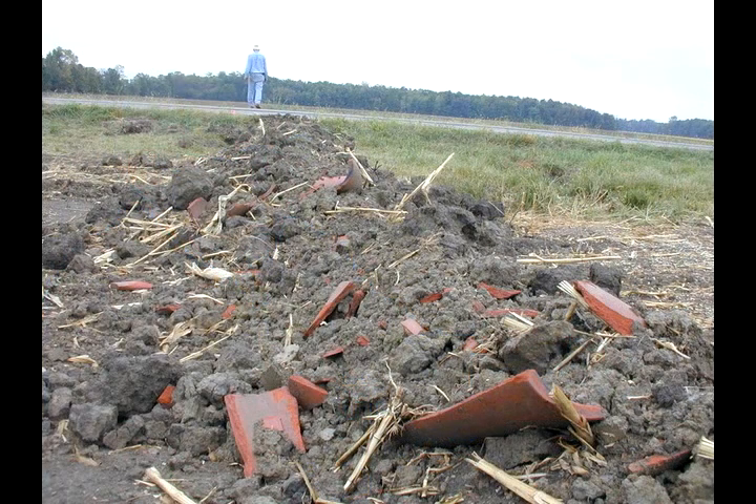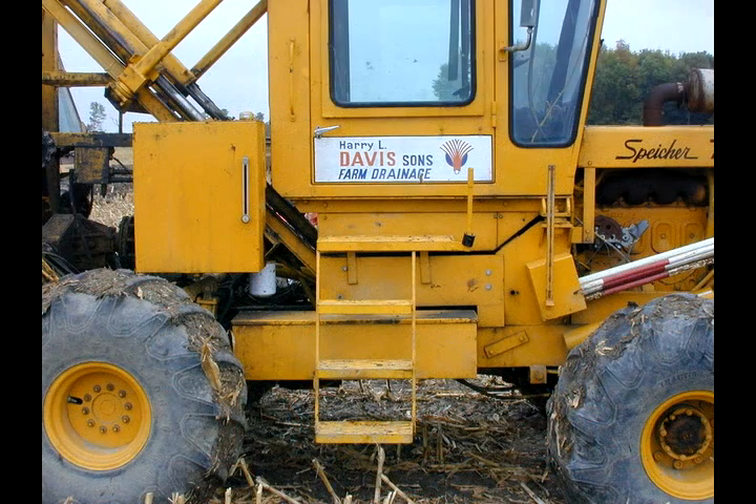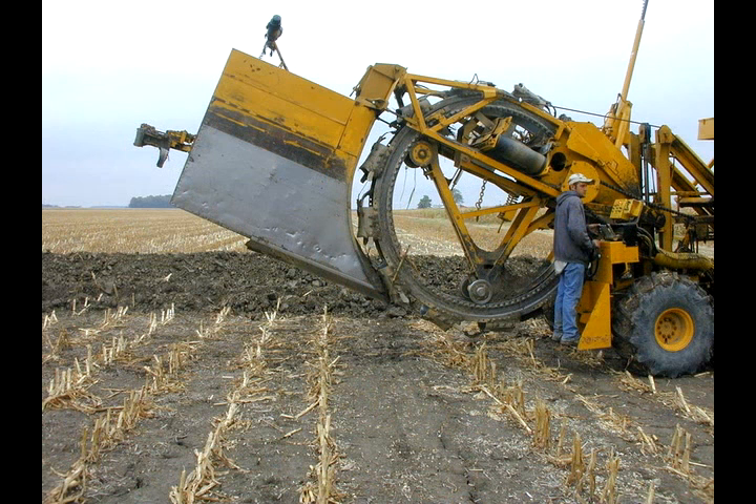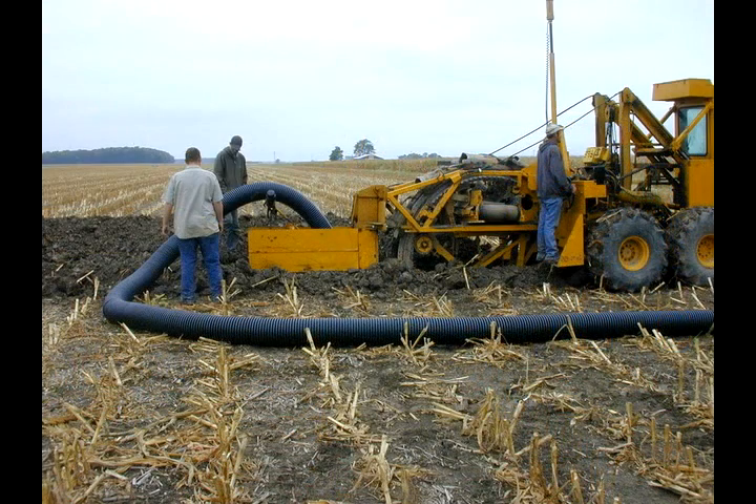This farmland would turn back into swampland if people like Davis were not here to put in new drain tiles. Today, Lynn Davis' crew uses a big machine called an open-wheel trencher. It's much like the machine his grandfather used, except instead of being powered by steam, it's powered by a big diesel engine.